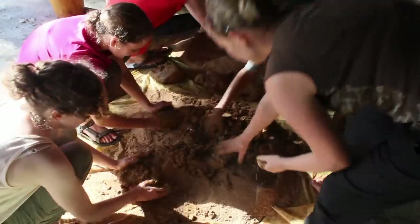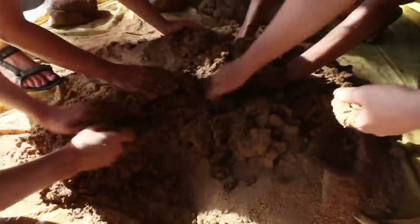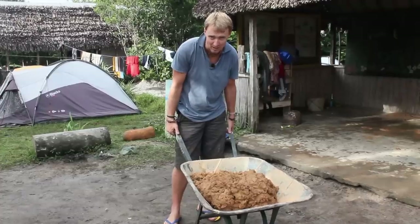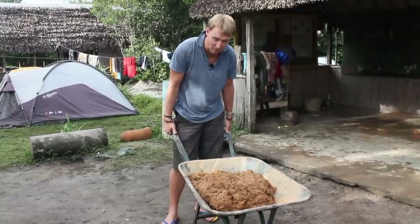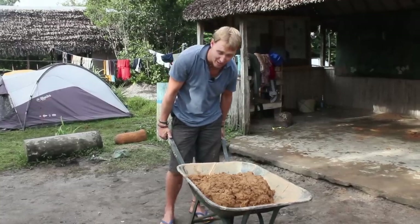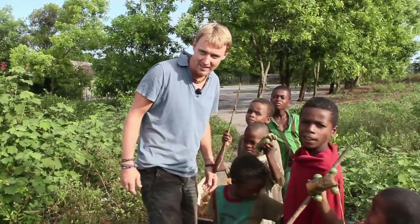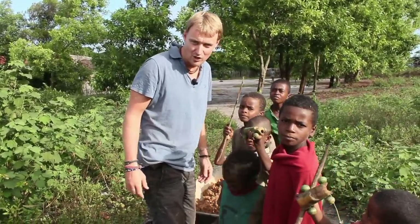Part of what we do here as volunteers is make fuel efficient stoves. What we've done here is we've ground down some clay and mixed it with manure — zebu or cow manure — and I'm going to get this wheelbarrow and wheel it to the person's house who's getting her fuel efficient stove. It's actually really quite exciting.